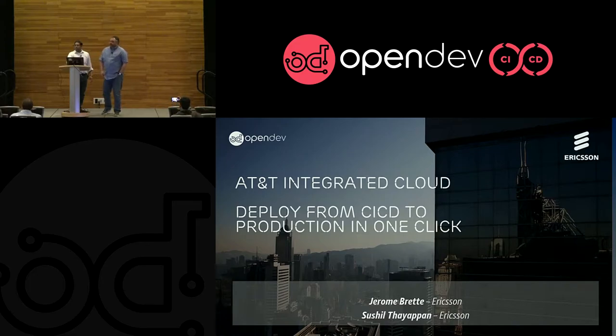Good afternoon, everybody. My name is Jerome Bright. I'm working for Ericsson, in particular right now on the AT&T AIC deployment project, which is the OpenStack deployment that AT&T is using to run their VNFs. And I'm Sushil Thayapun. I'm a solution architect with Ericsson Cloud and NFV center of excellence. I work with Jerome on the AIC project. My main focus area is cloud upgrades.